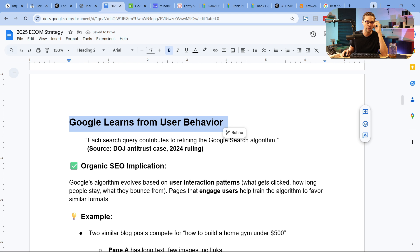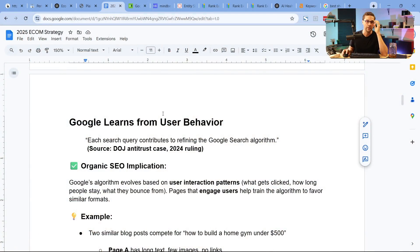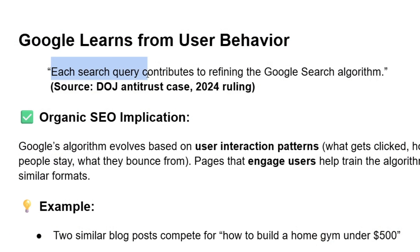This leads perfectly into the next portion: Google learns from user behavior — this is proven. If you can figure out this next portion, you will be way ahead of your competition. This is a direct quote from the DOJ antitrust case: 'Each search query contributes to refining the Google search algorithm.'